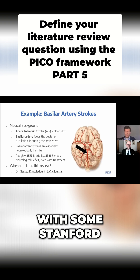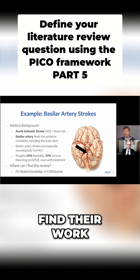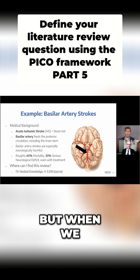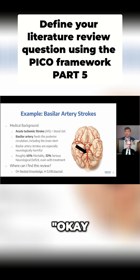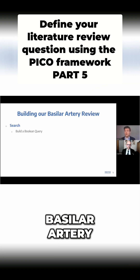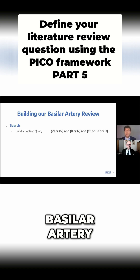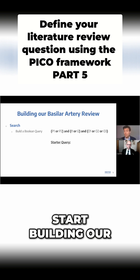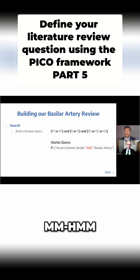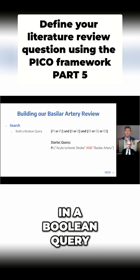I was working with some Stanford physicians, and we have a case study published on our website where you can find their work on this review and their thoughts on our search strategy and our technology. When we were looking at this, we identified our P — the population for basilar artery strokes — it's going to be patients with a stroke of their basilar artery. We can basically start building our search strategy directly from that: we want acute extended strokes of the basilar artery. It's as simple as reflecting your PICO in a Boolean query.